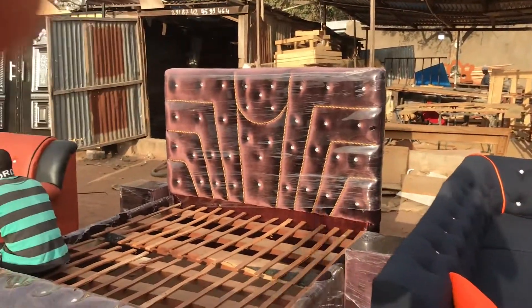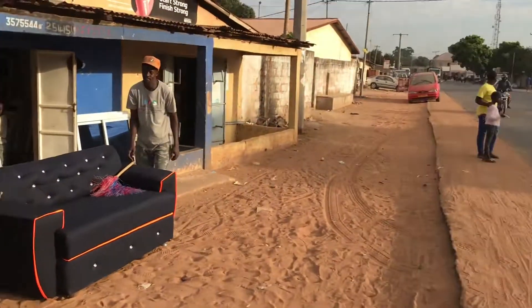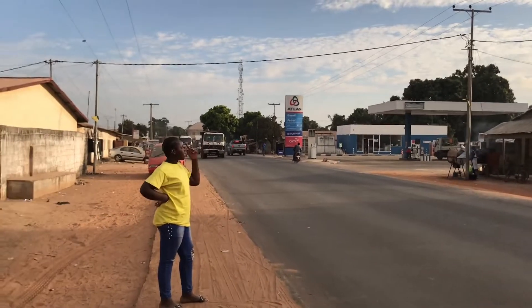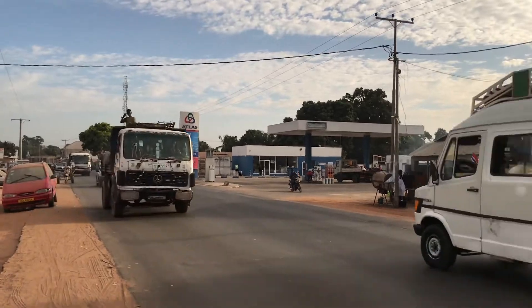These are very nice furniture actually — you see the bed, it's a very nice one. And now you also have the Atlas Petrol Station over there.